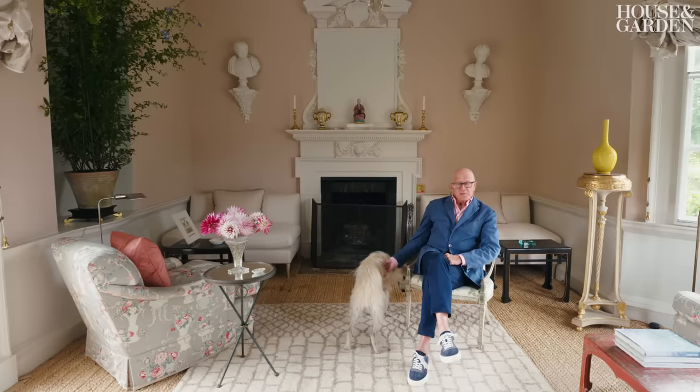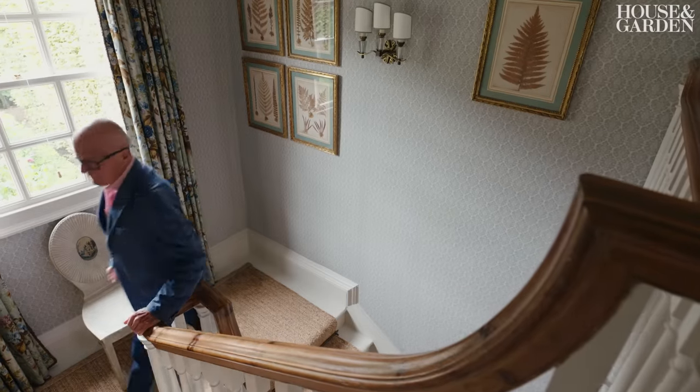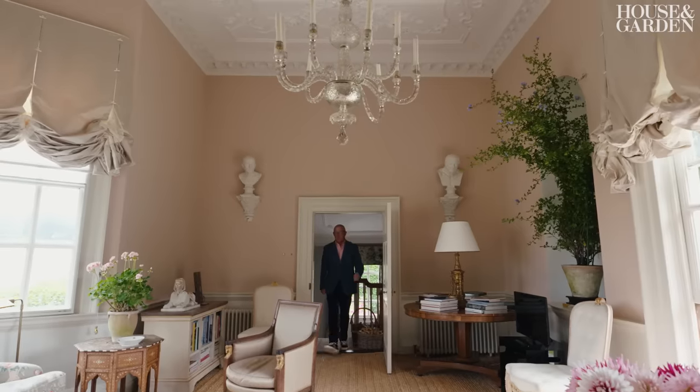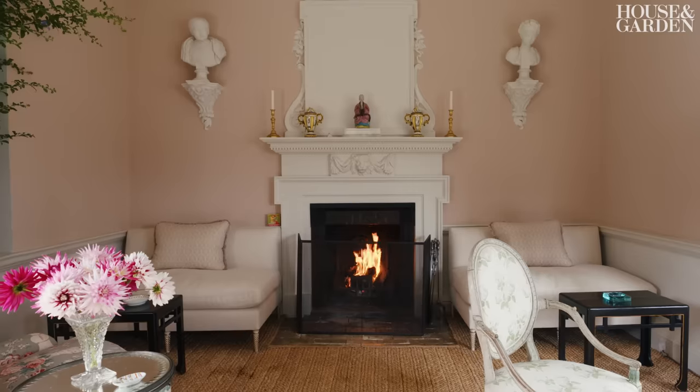I suppose I'm an interior designer, but if you want further analysis — if you're a domestic interior designer — I suppose you make houses or spaces beautiful but livable.